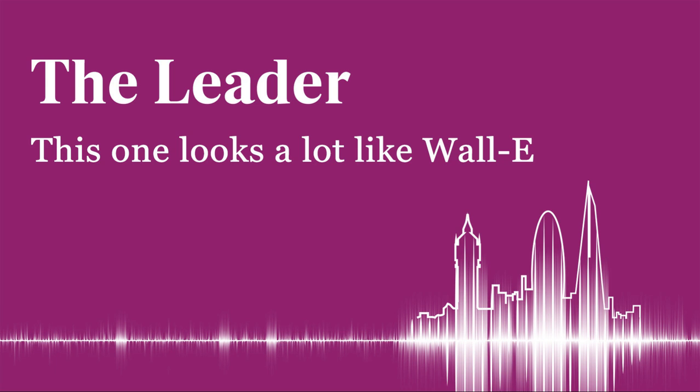Search for the Leader Coronavirus Daily on any podcast provider to hear more from the podcast.